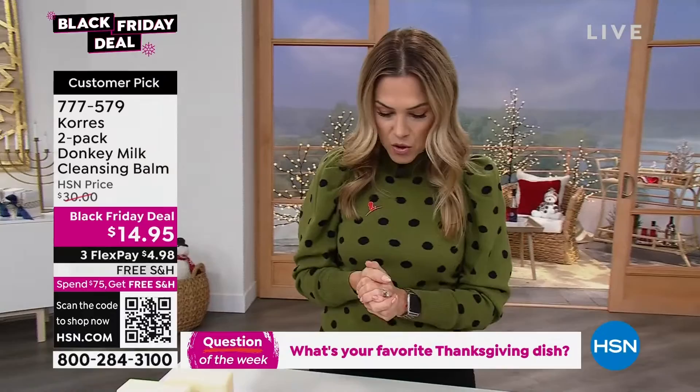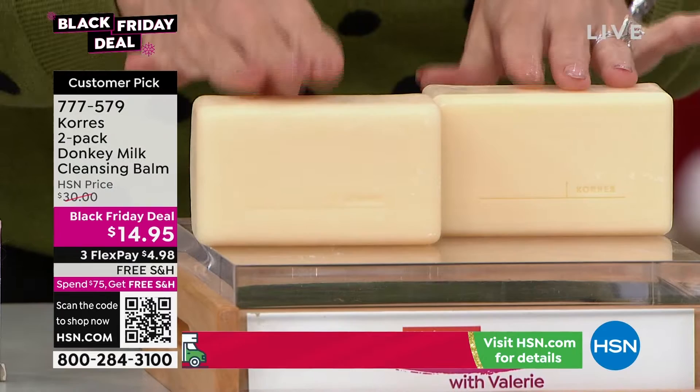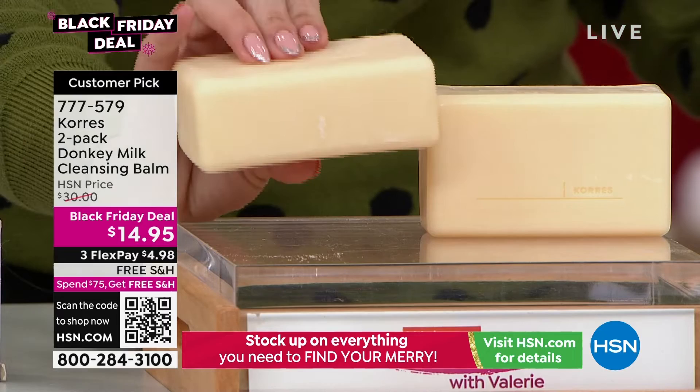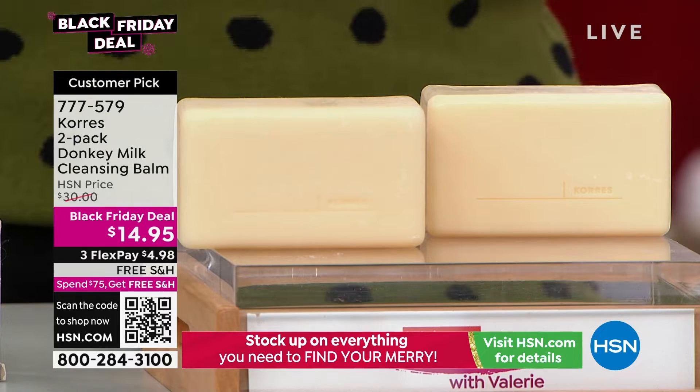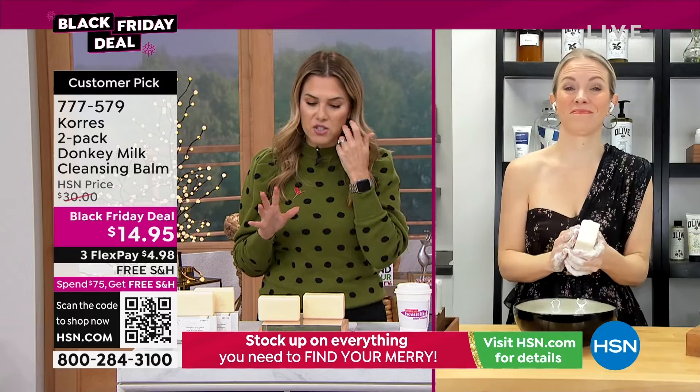Now let's dive into another little Black Friday deal from Coras. This is a cleansing ball — you're getting a two-pack, so it's like a buy one, get one. $14.95 and it comes to us from the world of donkey milk. It's a gentle, rich cleanser that melts away any of the dirt in a bar form for your face and your body. Huge customer pick, now on sale while supplies last for $14.95 with free shipping and handling. Donkey milk was either the most Googled or the most researched — it was one of those buzzwords that really took everybody by storm, and Coras has an incredible line dedicated to donkey milk.